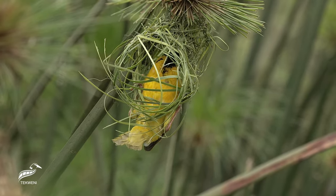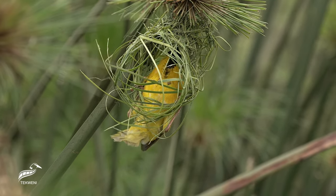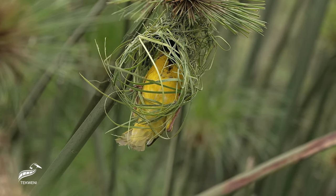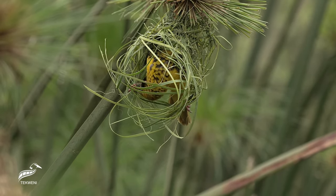The southern masked weaver: an intricate blend of nature's artistry, strategy, and resilience. To journey further into the heart of the natural world, subscribe and give this video a thumbs up.